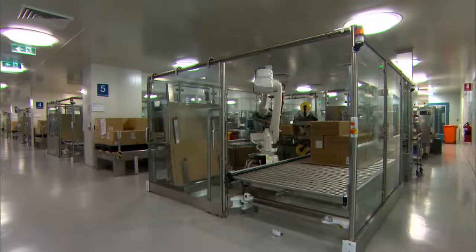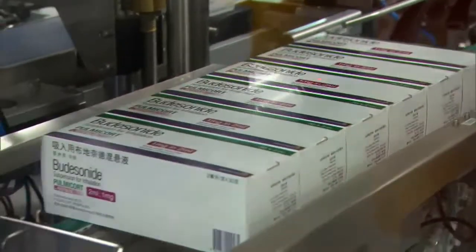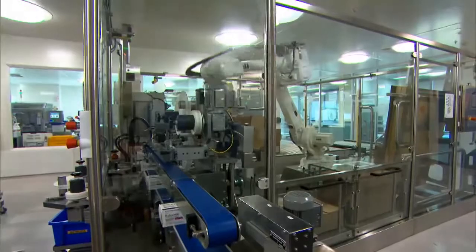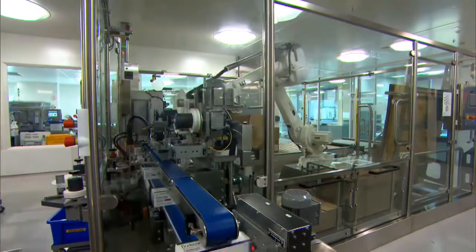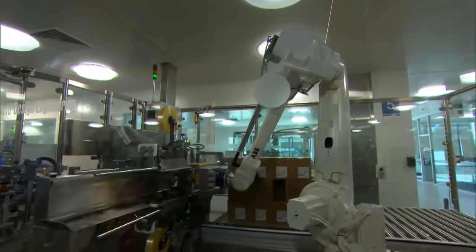We've got two key pieces of equipment in each bay here. At the back of the bay is the finishing line which does the initial processing of the product as it comes out of the BFS operation, and then at the back of the line we have the case packer and palletiser. There are a few key requirements in that configuration.